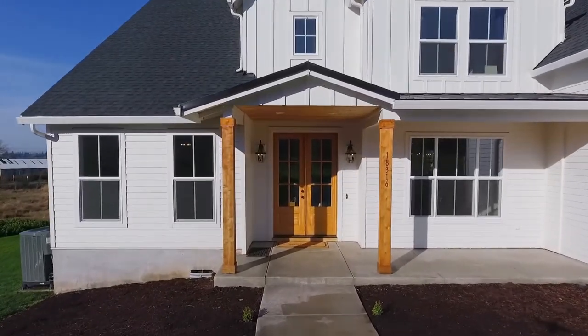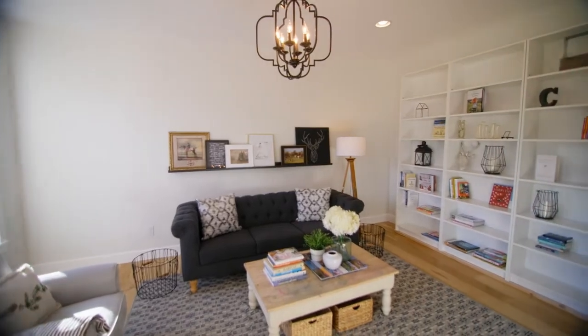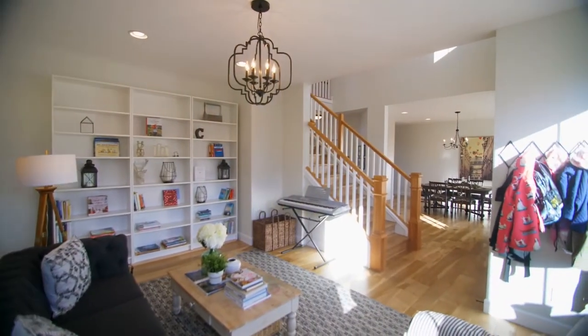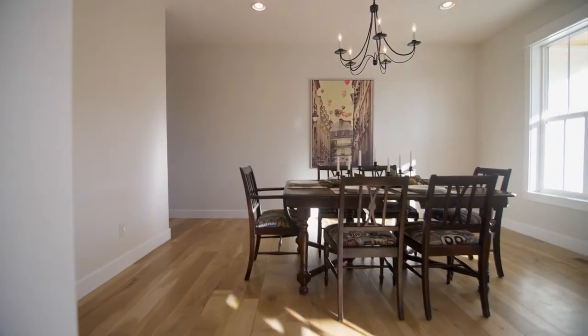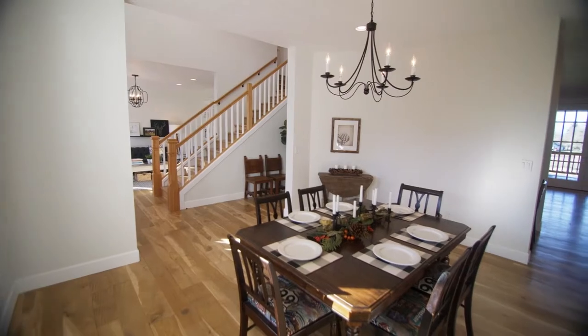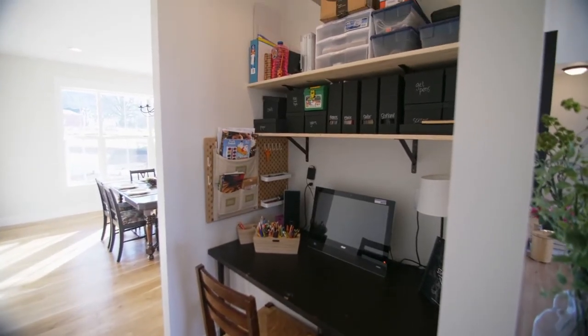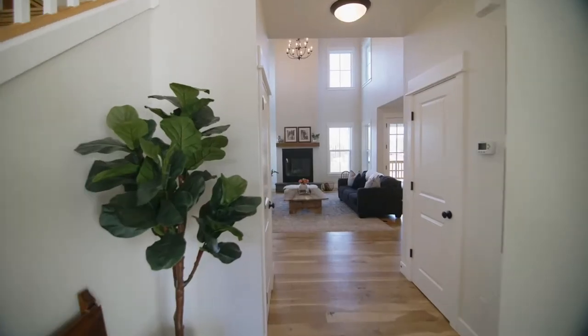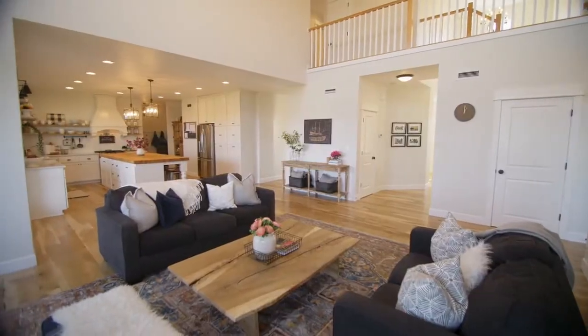Heading inside, you'll discover a light and bright interior with hardwood floors, upgraded light fixtures, and formal and informal living spaces. The enormous great room features soaring ceilings and distressed wood beams.